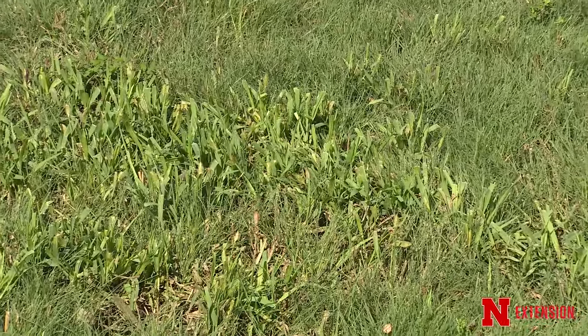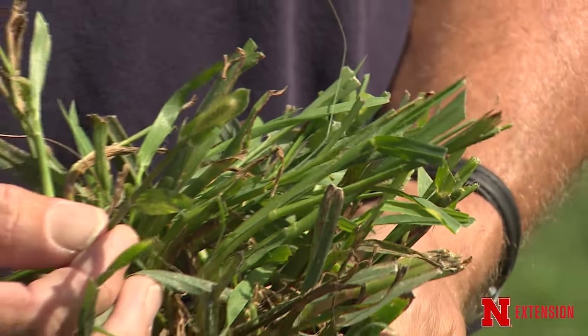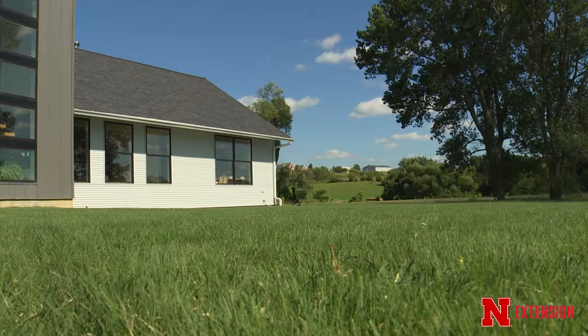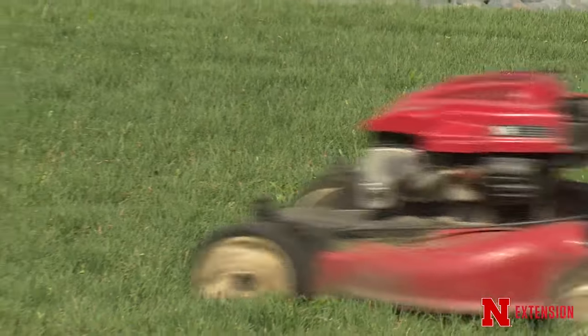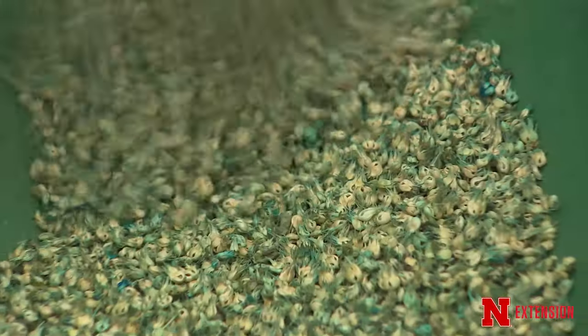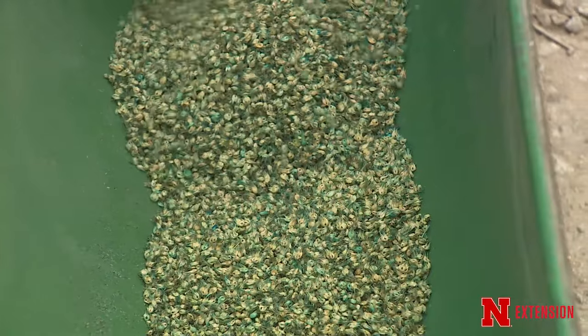Weed control during establishment is critical in order to have a healthy buffalo grass stand. Some of our newest varieties have better establishment rate, higher canopy density, better shoot density, better mowing uniformity. For our producers, they have better production value — they produce a lot more seed and have better sod strength, along with other characteristics that are important in a turf stand.